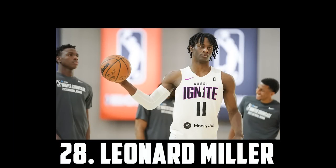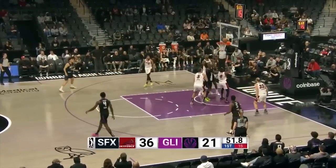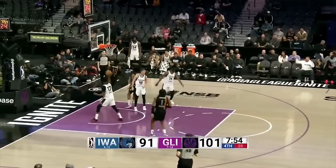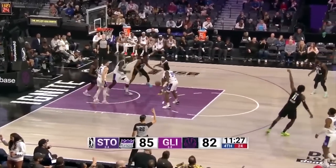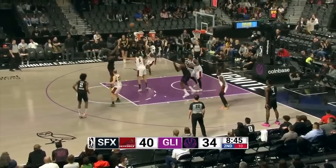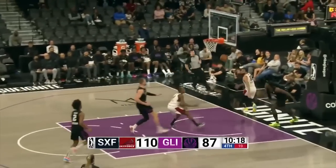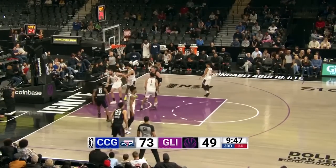At 28 I have Leonard Miller, the 6'10 forward out of the G League Ignite. Miller was the most consistent prospect for the Ignite. He looked great as a big play-finishing wing and tertiary scorer. His shot still needs to be reworked, but his touch is incredible so I think he'll figure it out. He's huge, super mobile, and made an impact on both ends of the floor, so I think he's for sure a first round talent. I could probably have him a bit higher, but for now I have Leonard Miller at 28.